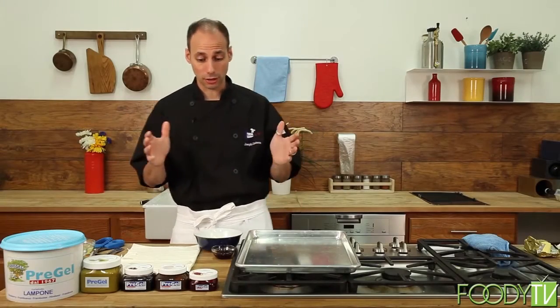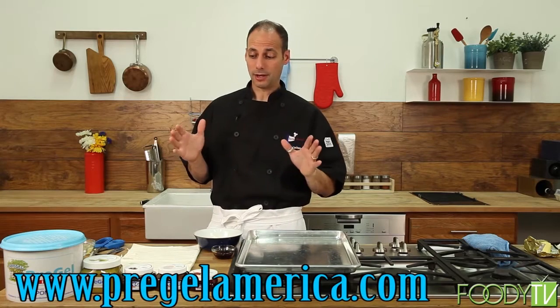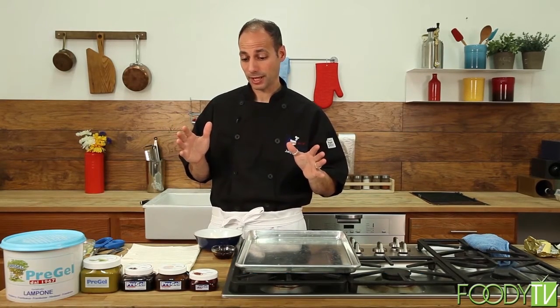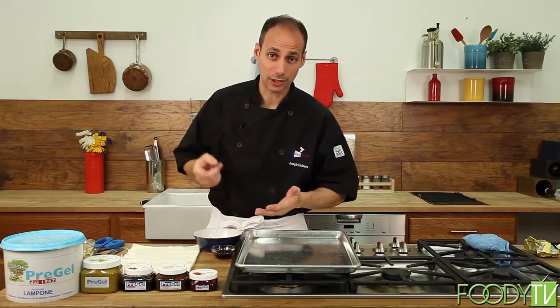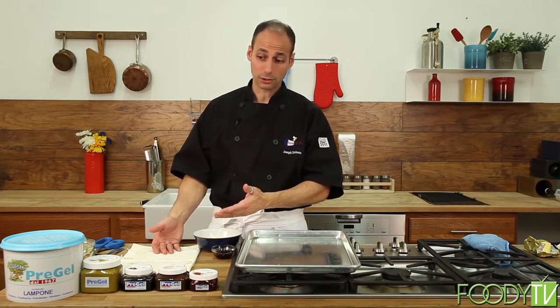We're going to get started on dessert using a company called Pre-Gel America. If you're not familiar with this company, you definitely want to look into it because they make some incredible, amazing fruit products that can be used in yogurts, ice creams, gelatos, sorbets, and different kinds of puff pastry desserts that I'm going to show you now.